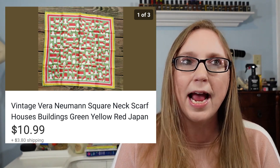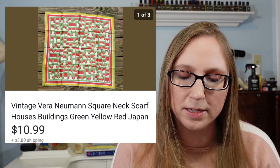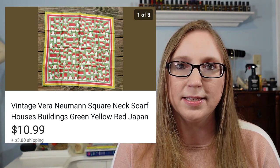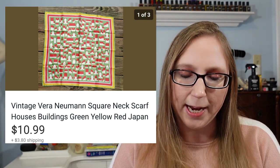Next was a vintage scarf by Vera. It had a really cute print of houses or buildings all over it. That sold for $10.99 — I probably paid like a quarter or 50 cents for it at a yard sale.